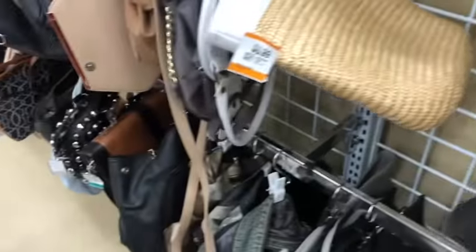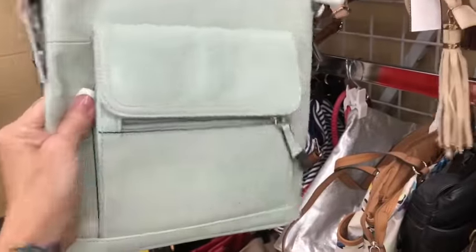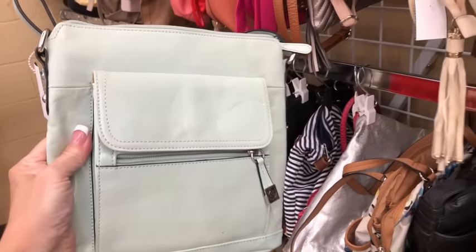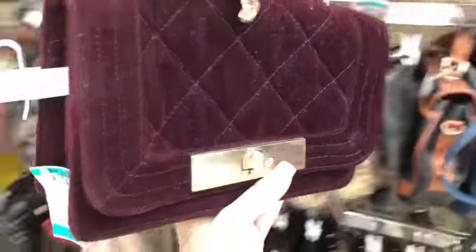Nope, it's got peeling on the corner so we're not going to do that. Here's a pretty mint green bag — she's so pretty, $25 for this one. It's a Gianni Bernini. The prices are really going up, you guys. I'll put it in my cart for now but I'm not going to get it. Oh that's pretty — I have one similar to this at home for sale.